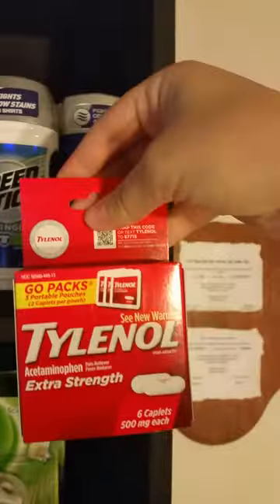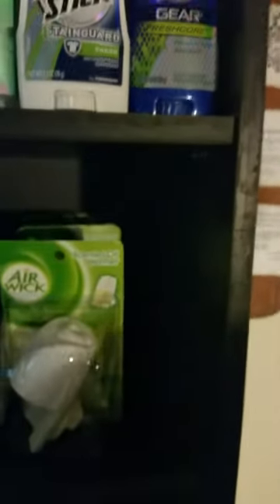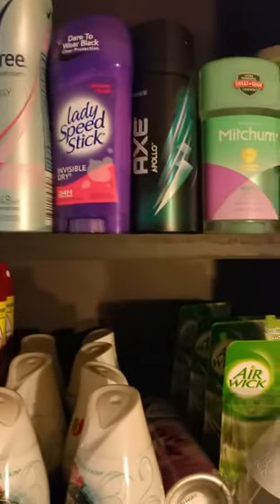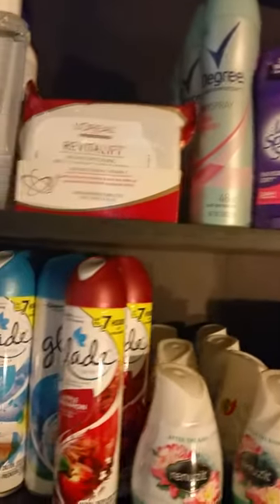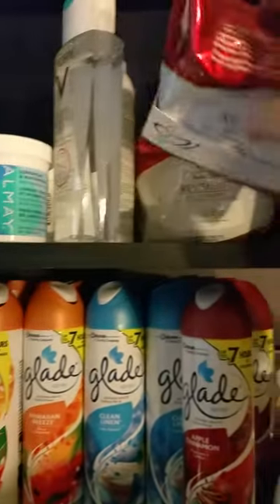Up here is some Tylenol from Dollar Tree — we had one-dollar coupons and this one doesn't say 'child' on it so the dollar coupon worked, which was great. There's also some deodorant: Speed Stick, Mitchum, Axe, more Speed Stick, and Degree.